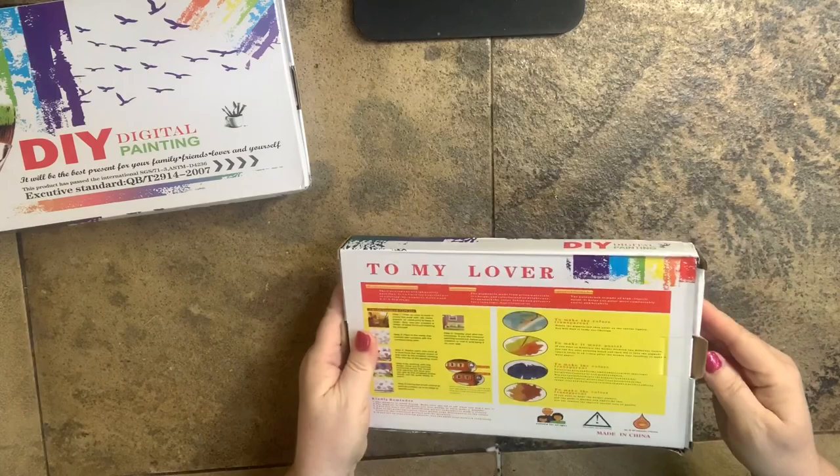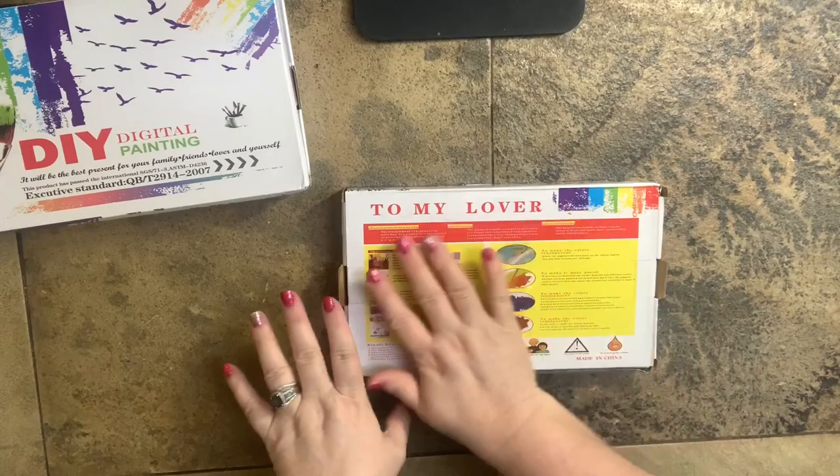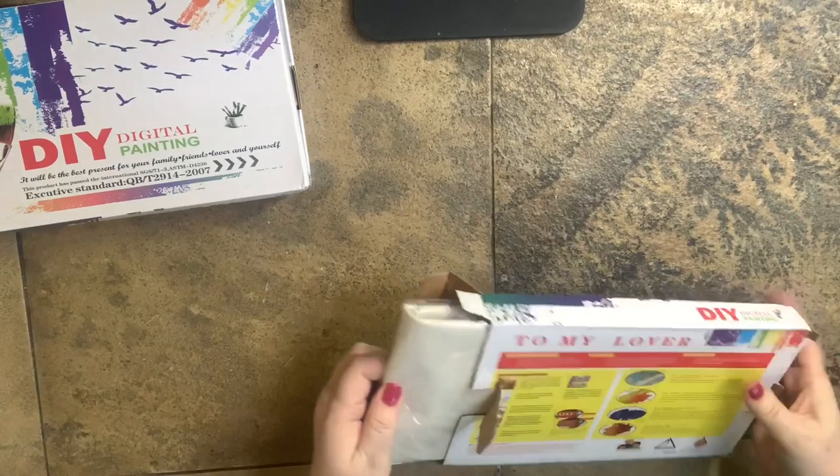They have a buy-two-get-one-free deal, so it's a pretty good value. The box also has instructions included, which is a nice little thing to have for those who are new. Let's see how it's packaged.